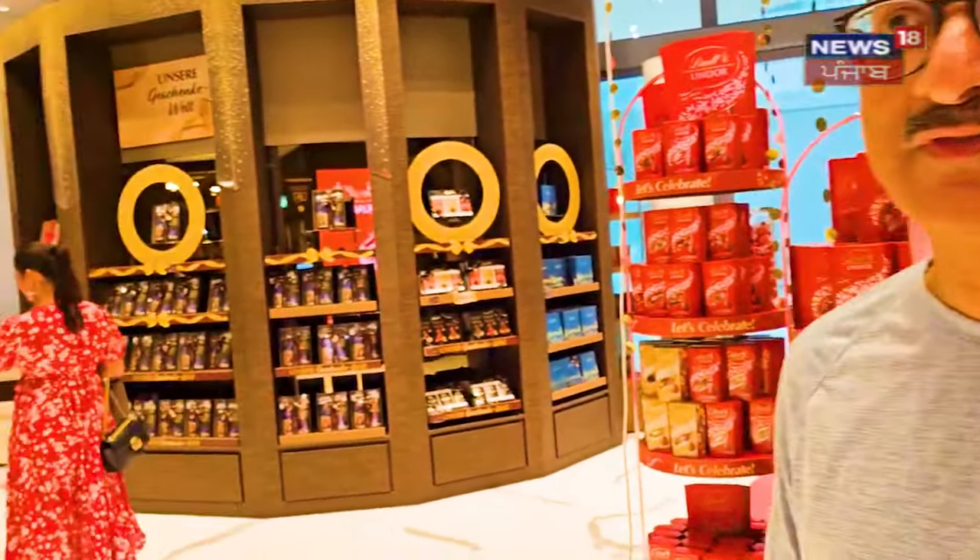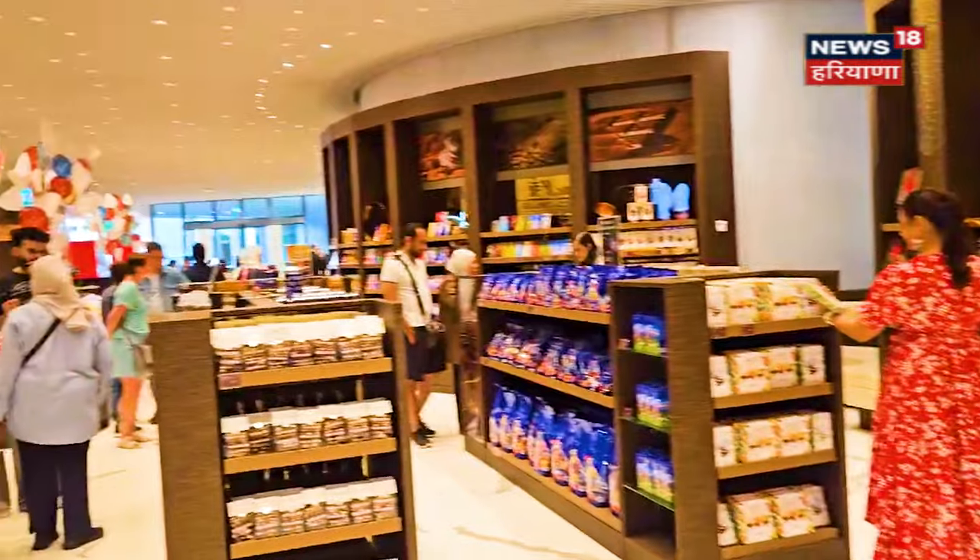After the museum tour, we have come to the Lindt shop. Look at the variety — it's all chocolates, just chocolates everywhere!